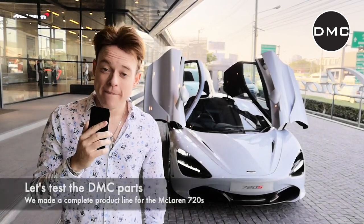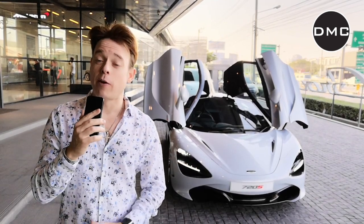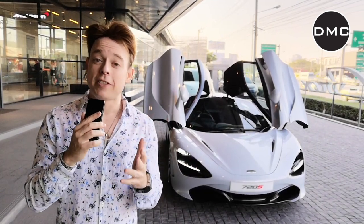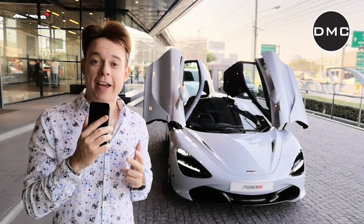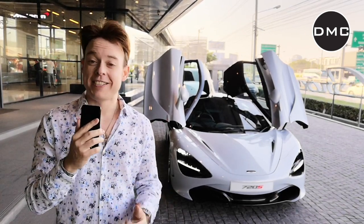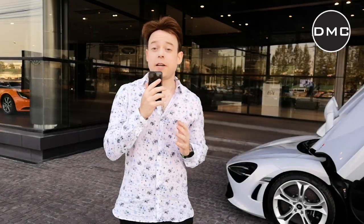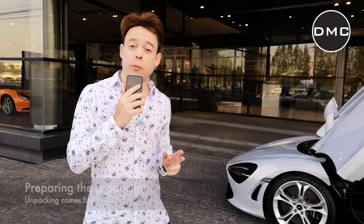I want to take you with me because I'm going to have a look at the new DMC parts that we did for this stunning car. It just came fresh out of the German factory, and I want to take you with me to experience what I usually do in my typical life at DMC — DMC life. After unpacking the things, we're going to get started.